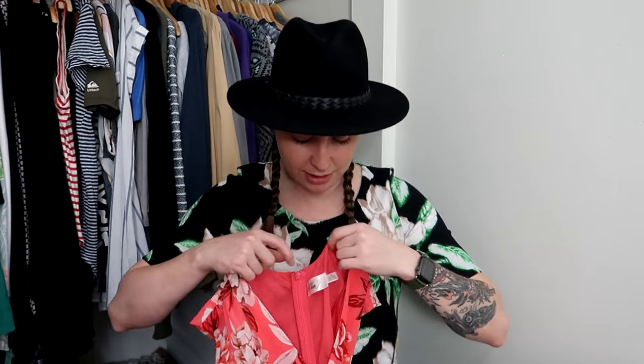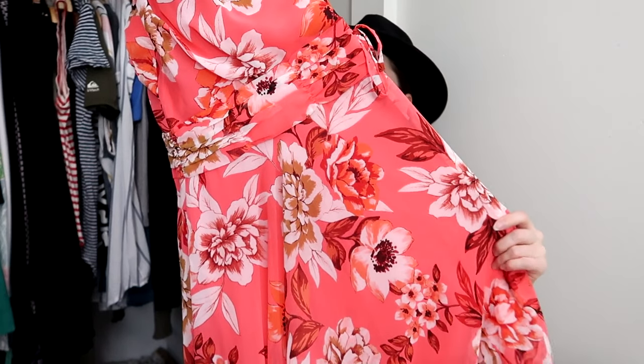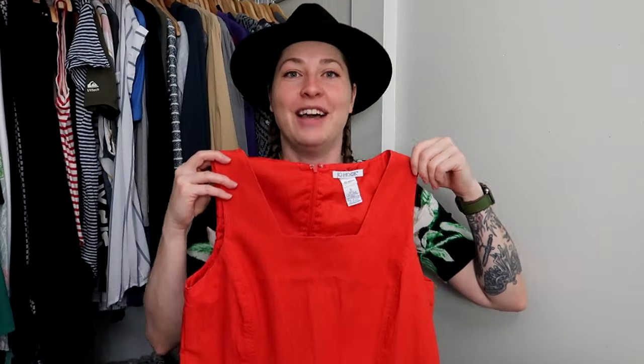I also found this absolutely stunning Eliza J dress that happened to be new with tags. I do find Eliza J quite frequently. They have a tendency to mark it up in my area, but they didn't for this one even though it was new with tags, which was surprising. This originally retailed for $168 — I know that because it's on the tag — and it came from Nordstrom. It's more of a spring vibes dress, but it was so beautiful, and when I originally picked it up we were going into spring/summer. If it doesn't sell now, it'll hopefully sell when it warms up again.